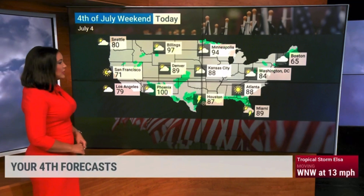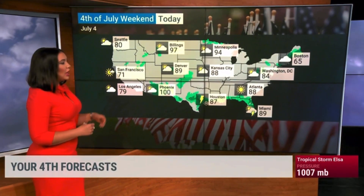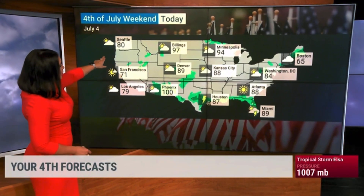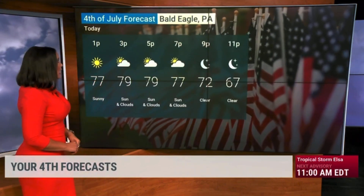Today again, a lot of the same places that saw rain yesterday will see it again today — much of the Gulf Coast, the I-10 corridor, some scattered storms from Houston through Jacksonville and Miami. But it's beautiful for places like Kansas City, Atlanta, and D.C. As we look at the northern tier, it is a bit above average. Places like Minneapolis and Billings are in the mid to upper 90s, so it is going to be feeling hot out there.